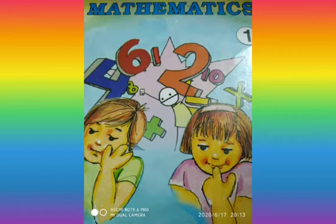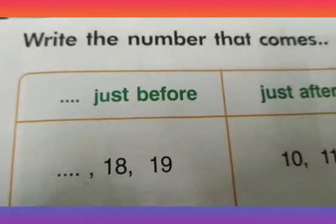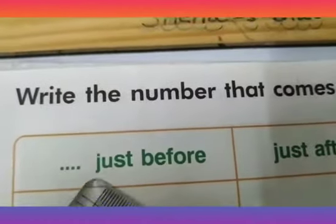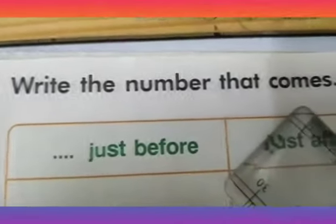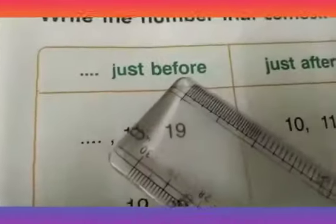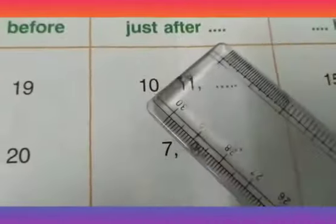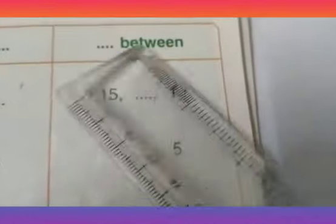Are you ready? Good. Turn to page number 35 of your maths textbook. The question on page number 35 says: write the number that comes just before. In this column, you need to write the number that comes just before a number. Here you have just after — in this column, you need to write the numbers that come just after. And then you have between — in this column, you need to write the numbers that come between two numbers.